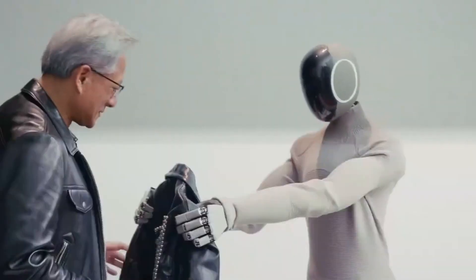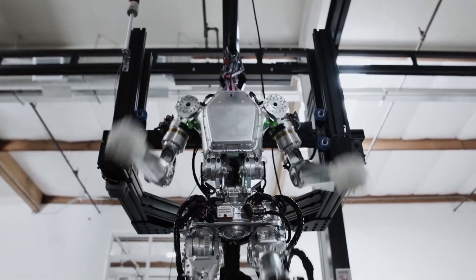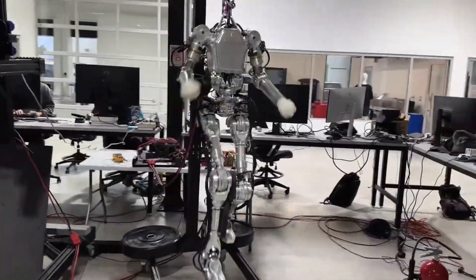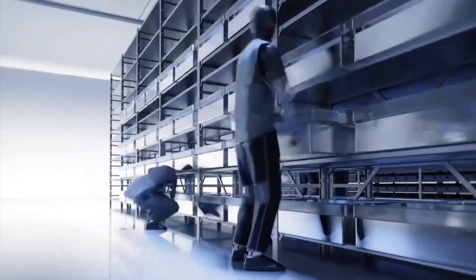The audio hardware system receives substantial improvements for natural speech-to-speech interaction. The speaker measures twice the size of the previous generation and delivers nearly four times the power output. The microphone relocated to a position that provides improved performance and clarity during voice conversations. Users can now communicate with Figure 03 using natural language, without the distortion common in conventional voice assistance systems.